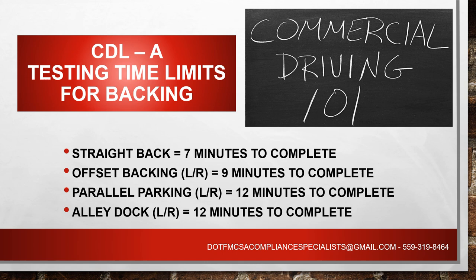Let's look at our CDL-A testing time limits. This is based on federal regulation and most states follow FMCSA guidelines. For a straight back, you're given seven minutes to complete it. Offset backing — whether left or right — you have nine minutes. Parallel parking — left or right — you have 12 minutes. Your alley dock, which is the one most used by truck drivers, is also 12 minutes. So you have your straight back, offset, parallel, and alley dock. You may not be tested on all of these — it may be a combination.